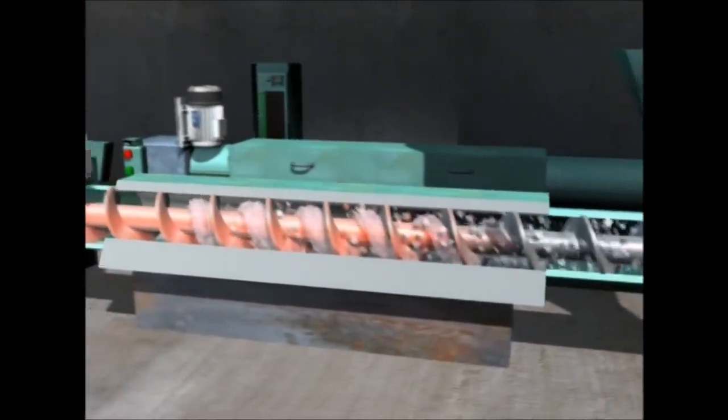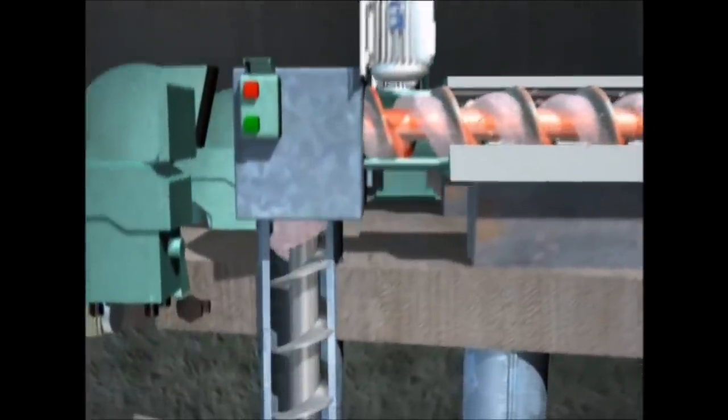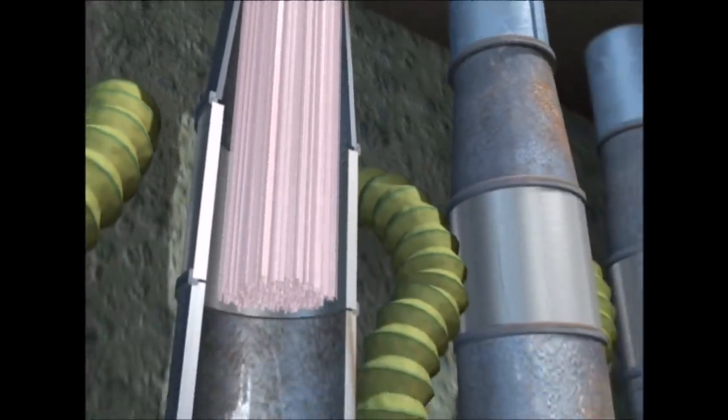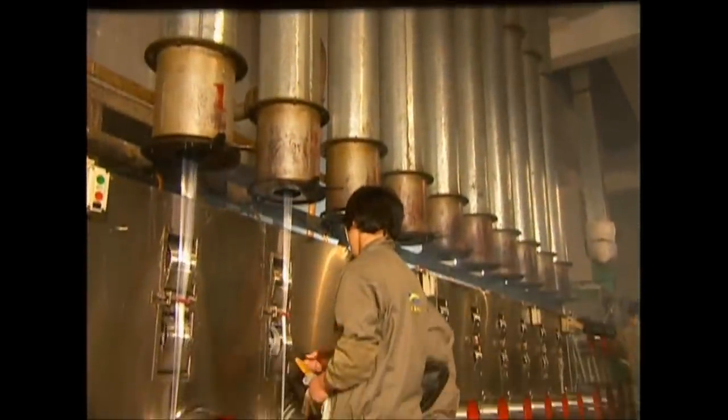The mixture is sent through this rotating screw, where it's heated to 270 degrees Celsius. This melts the plastic, but to make cloth we don't want a big lump — we need thread. The liquid plastic is forced through a sieve and emerges on the other side as great long strings, which are collected in the container below.